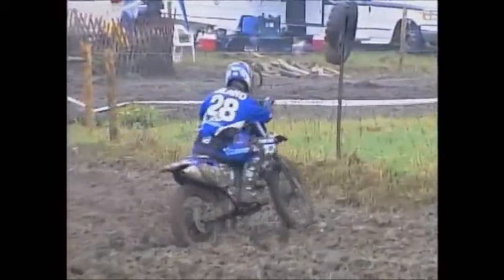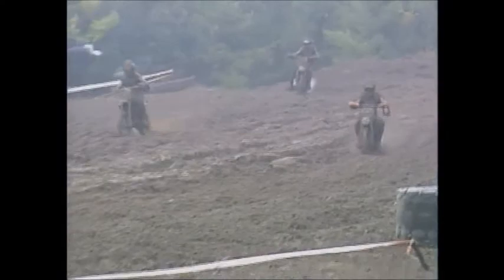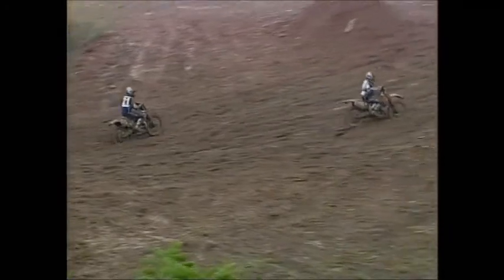Mike Island has got some problems in that back section — it's a very flat section of the track, but look at how deep the mud is. Looks like Island has gotten by Treadwell; Island's in second place right now. The rain pouring, these bikes are just getting packed with mud. Overheating will be a problem, clutches will be a problem — you're going to see a lot of these guys out with mechanical problems.